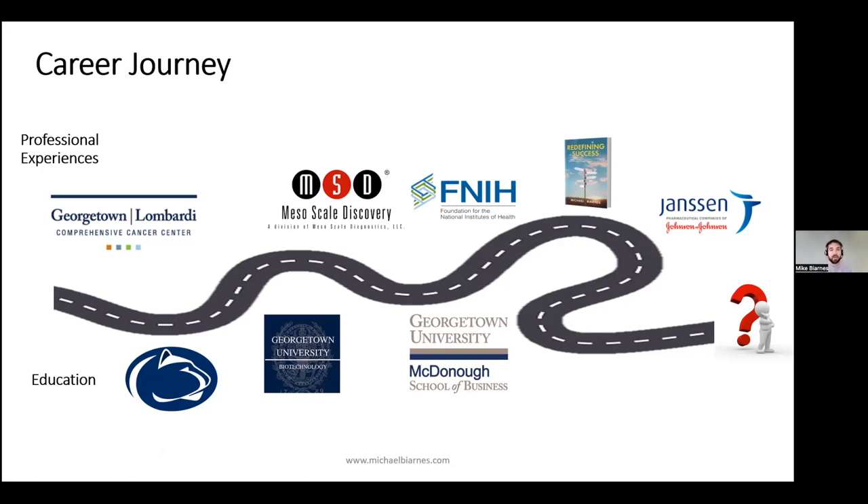From there I got my master's in biotechnology, working full-time and going to school part-time. I parlayed that into a job at a small biotech up in the Rockville area called Mesoscale Discovery — or Mesoscale Diagnostics, depending on who you talk to. They work on biomarkers and assays, creating custom assays for customers to help support clinical trials and research.